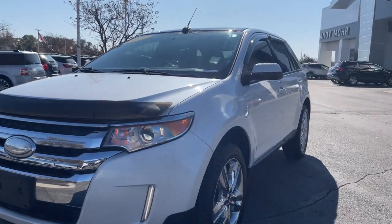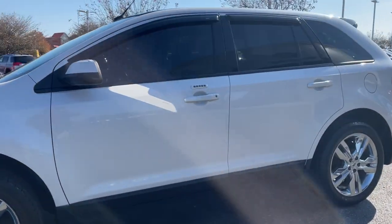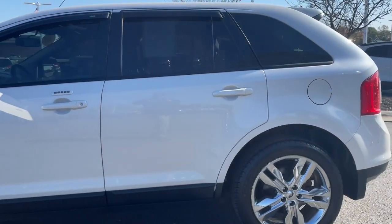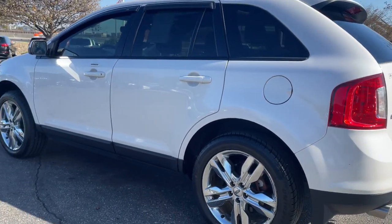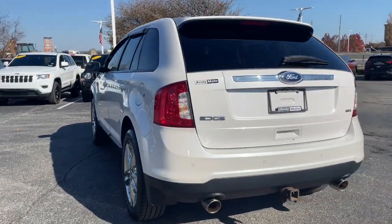This stylish, versatile Edge delivers comfort, confidence, and capability. Its spacious, refined cabin, smart tech, sophisticated style, and many convenience features make it ideal for everything from the daily commute to epic family road trips.